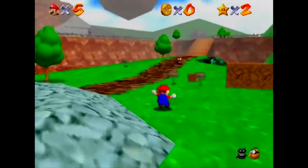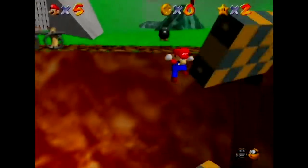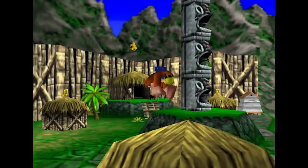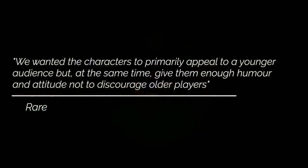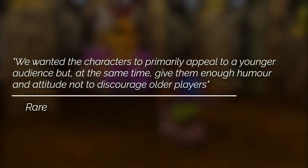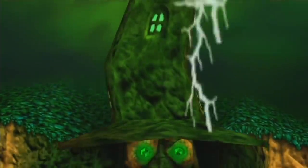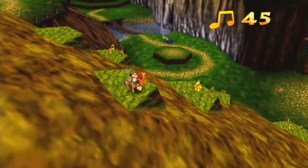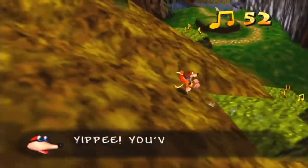They saw Super Mario 64 and felt that that game would be the new standard of the 3D platforming genre, so they decided to take the game in a new direction. With a very clear idea on what they wanted to achieve, they were able to make a demo in a very short amount of time. According to Rare, they wanted the characters to primarily appeal to a younger audience, but at the same time give them enough humor and attitude not to discourage older players. Banjo was fleshed out to be a wholesome, dim-witted bear, and Kazooie was a cheeky, annoying, squawking bird. The antagonist was a rhyming witch that kidnapped Banjo's sister to suck her beauty away using a machine and become beautiful herself. Mixed with great platforming, an array of moves for the bear and bird duo to learn, an outstanding soundtrack by Grant Kirkhope, and lots of subtle adult British humor — it was a golden idea.